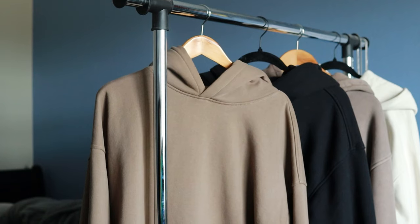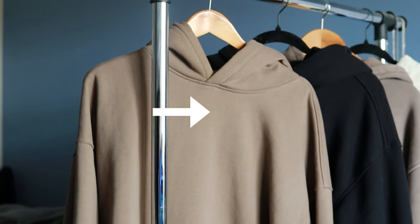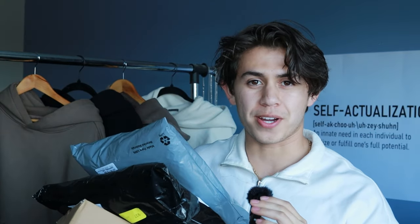I moved over to the clothing rack to see if we could find the best hoodie. But before we get into the ones that I already own, let's go over some new recent pickups.